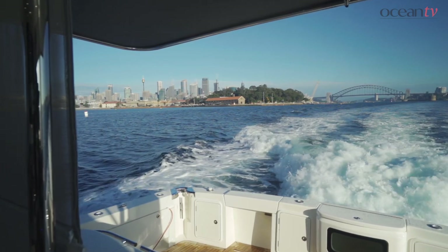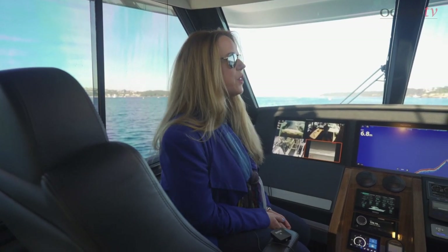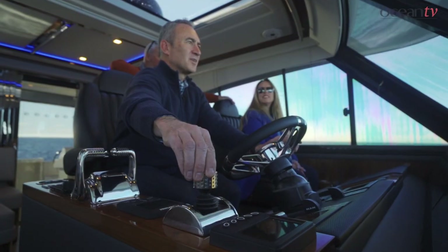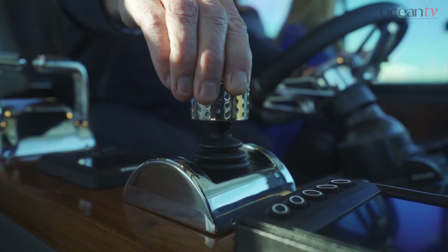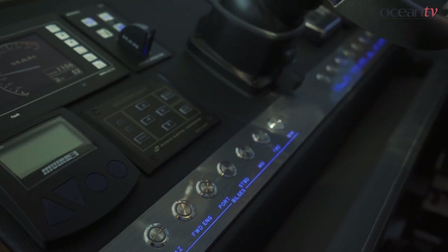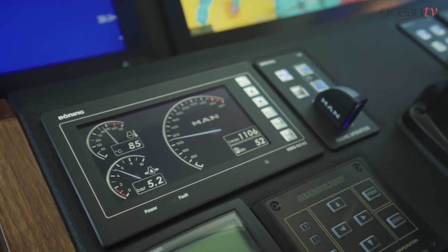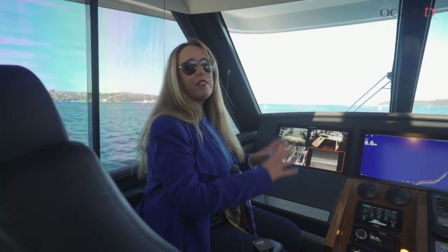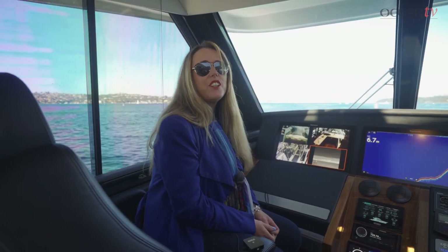Everything is as easy as possible to drive this baby. We've got joystick controls so we can get a nice easy berth in, we've got synced engines, and everything is push button and very easily available to us here on the helm. She is an absolute stunner — really enjoying this ride.